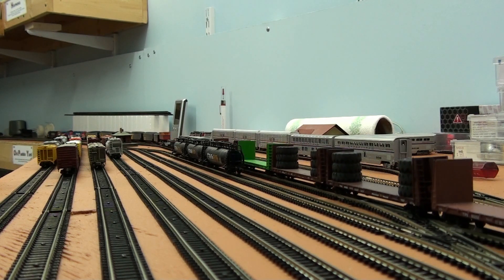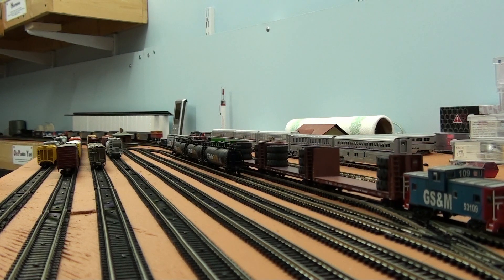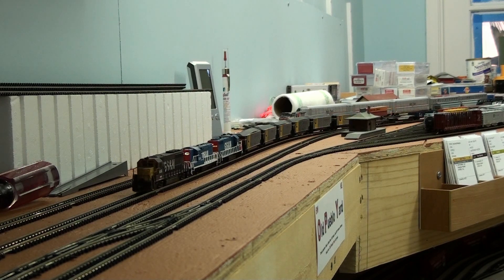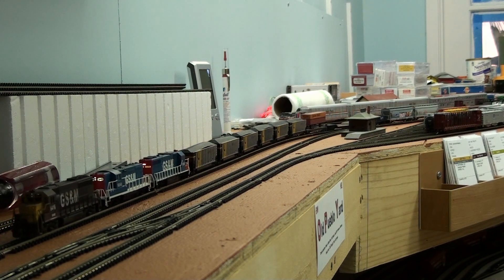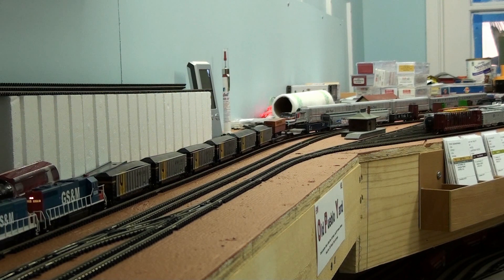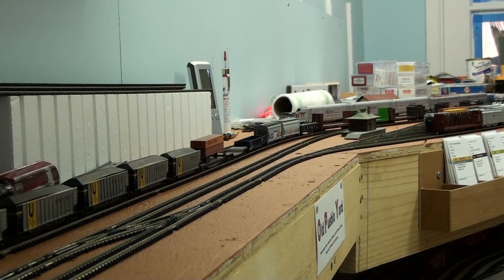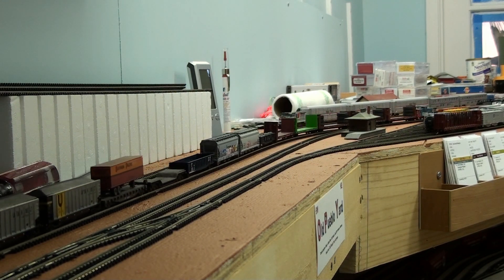I have a transfer run basically moving a bunch of cars out of Old Pueblo Yard. We might as well follow this down into Tucson. Here comes the transfer coming out of Old Pueblo. On the head end for power today we have a GP40 64-16, a GP7 62-08, and a GP38 60-049. As you can see, the GP40 64-16 is still in its Rock Island colors. I believe that GP40 was purchased from Rock Island when it went belly up.